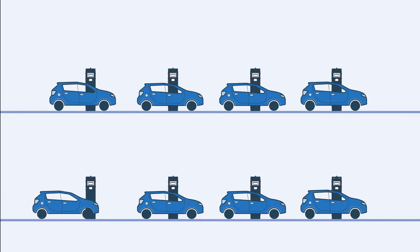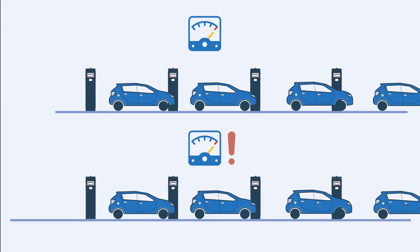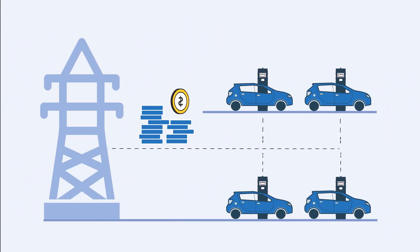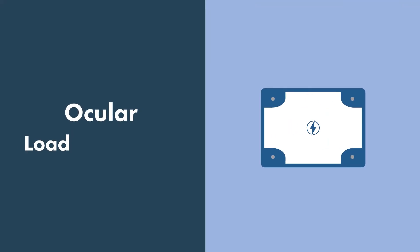All of a sudden your deployment comes to a standstill because your building's electricity has reached its limits. Upgrades are costly and problematic. What happens then? That's why we have developed a solution. The Ocular Load Controller puts the power back at your fingertips.